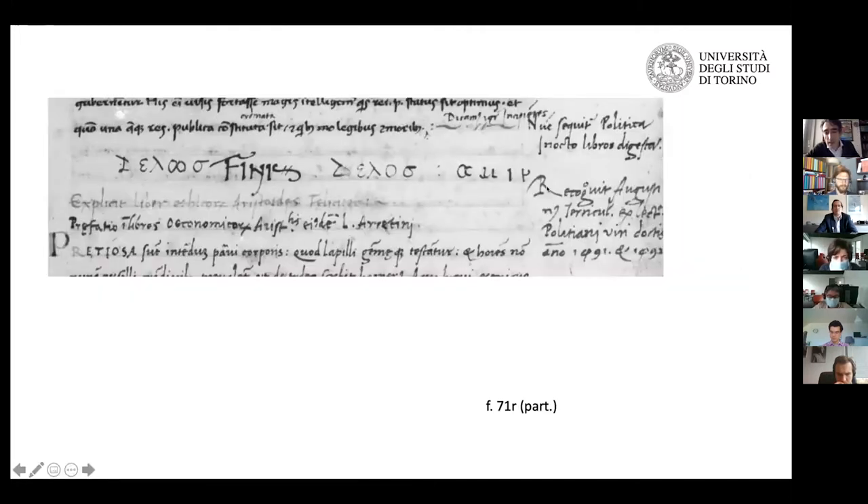Here we have another annotation by him. This is the very end of the Ethics, folio 71, where he writes: 'Recognovit Augustinus Terriculus ex lectura Poliziani, VI idus Octobris, anno 1491 and 1492.' We know from the registers of the Florentine studio and other sources that indeed Poliziano devoted the university courses of his last three years — he died in 1494 — to Aristotle. This note clearly locates this series of marginalia and annotations.